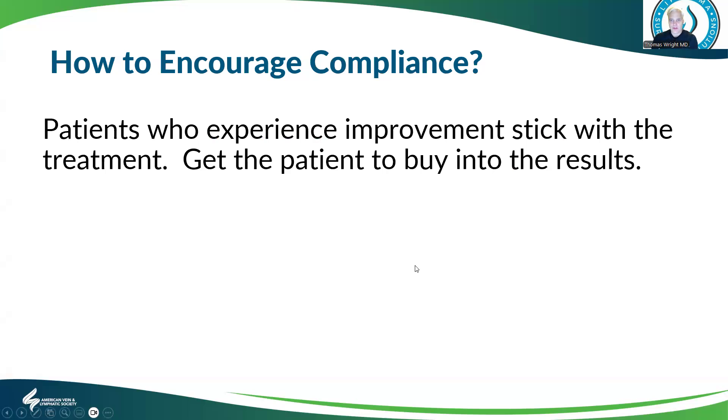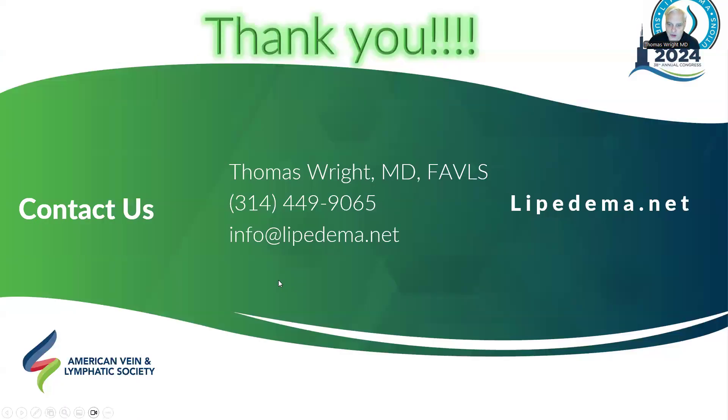How do we encourage patients to use them more regularly? You have to share the data and share how these can improve them, then get them to experience it and buy into the results. They will become true believers and use them. Thank you very much for your attention. If you have any questions, you can contact me at info@lymphedema.net. Wishing you all the best of health. Thank you very much.